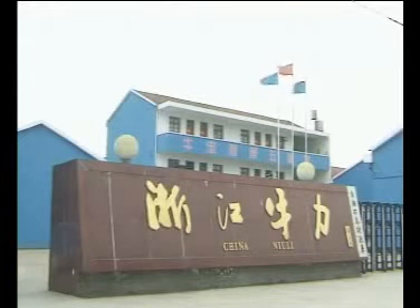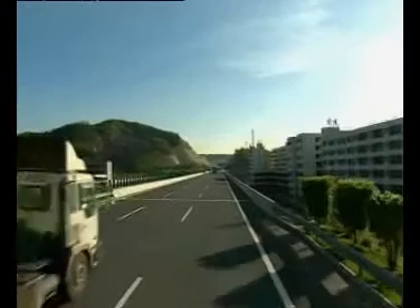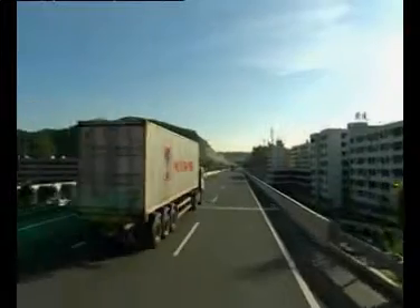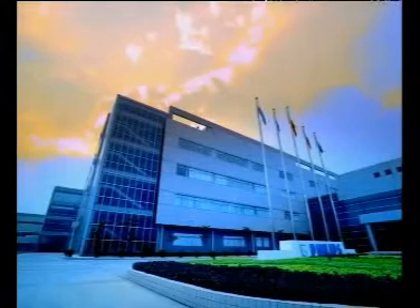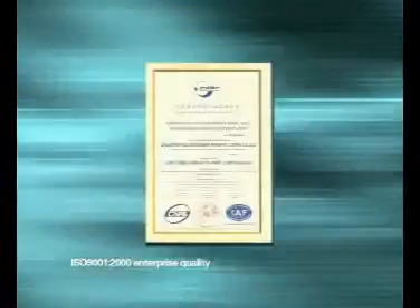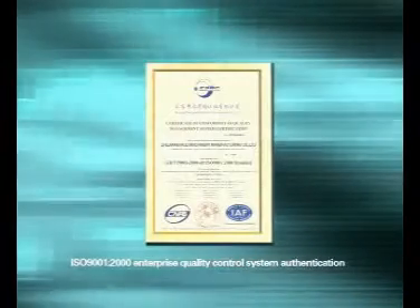Zhejiang New Li Machinery Manufacturing Company Ltd. was founded in 2005. The company is located in Phoenix Hill Industrial Zone, Wuyi County, Zhejiang Province. It covers an area of 10,000 square meters. The company has passed the ISO 9001-2000 Enterprise Quality Control System Authentication.